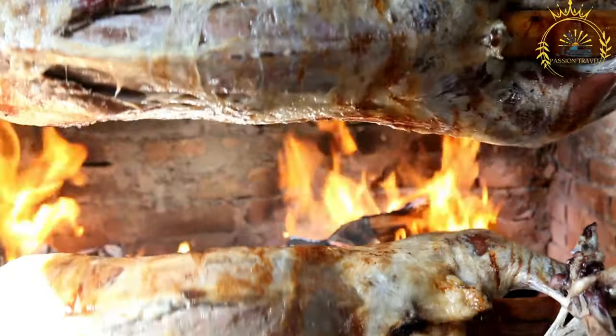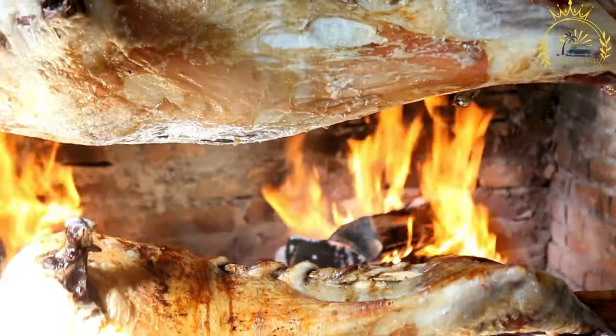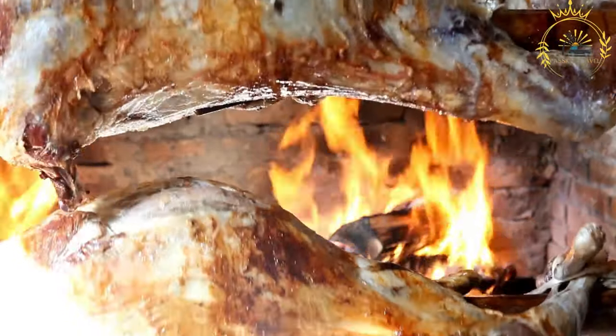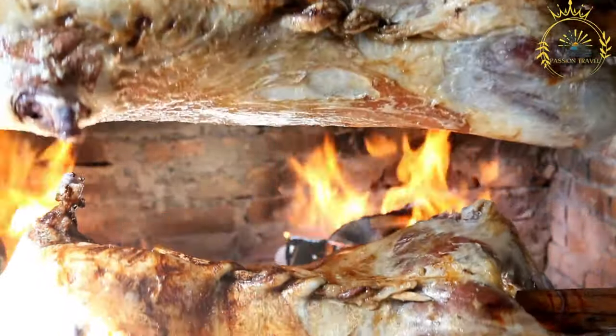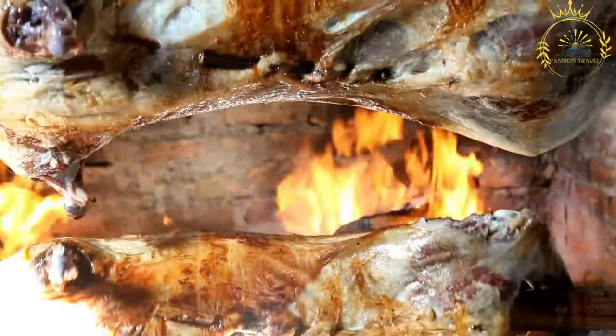Common seasonings include garlic, cumin, coriander, paprika, and thyme. Skewering: the seasoned animal is skewered onto a long horizontal rod, often made from metal or wood, in a way that allows it to be slowly rotated and roasted over an open flame.